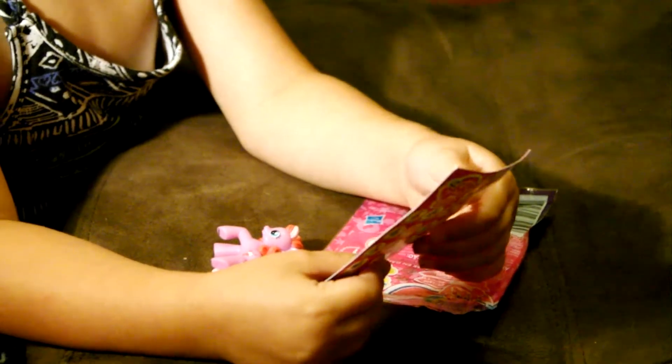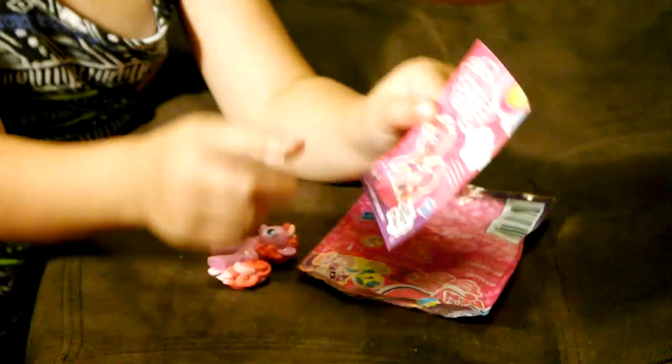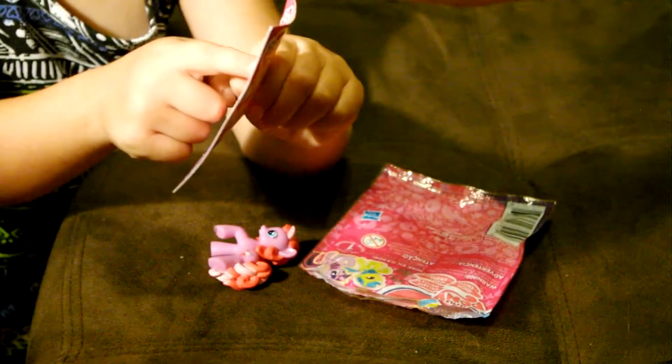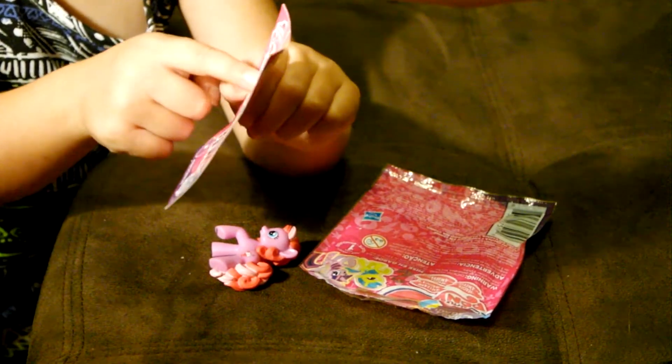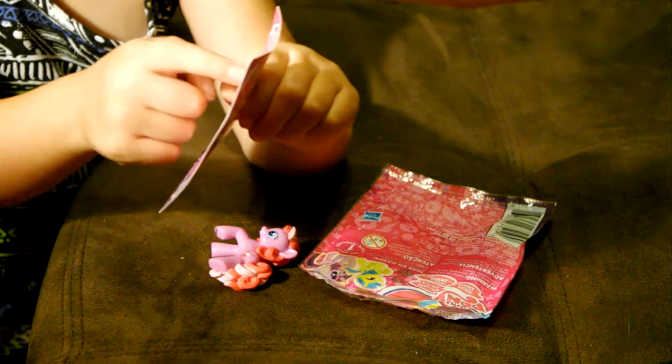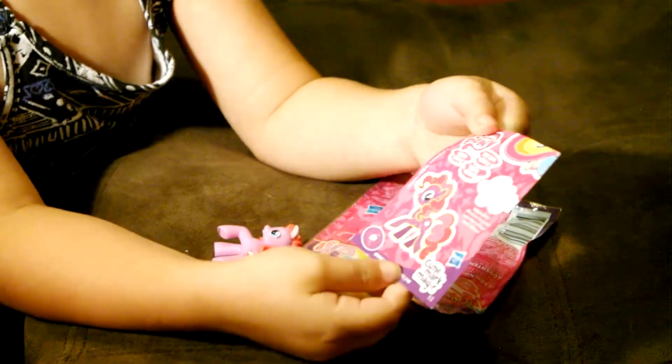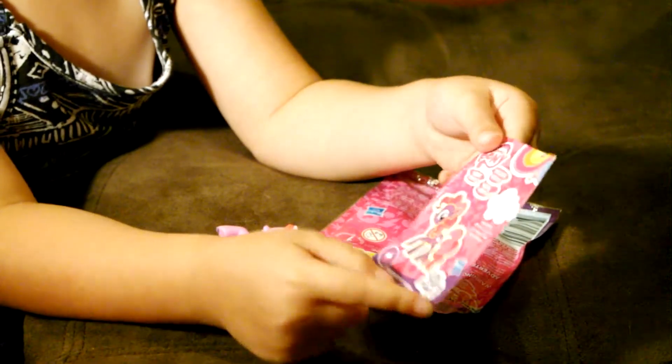Fizzy Pop — it says Fizzy Pop helps her friends make shakes. Is that what it says? And Fizzy Pop helps her friends make shakes.